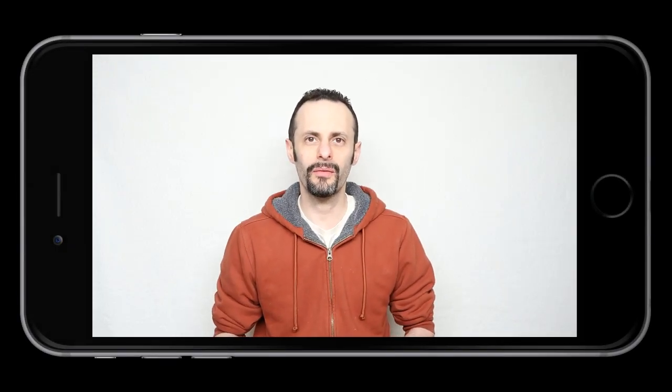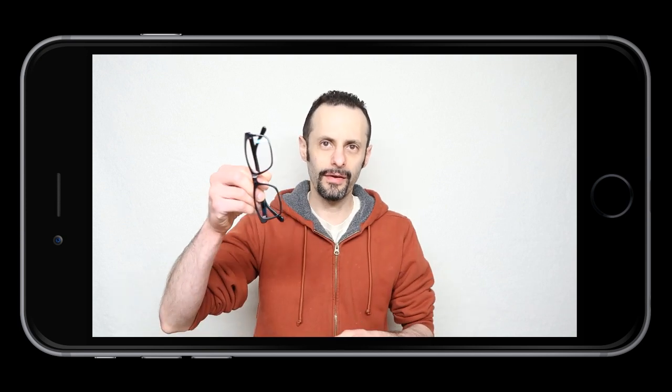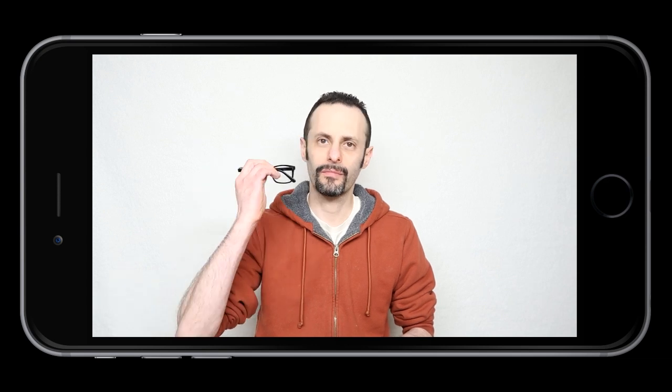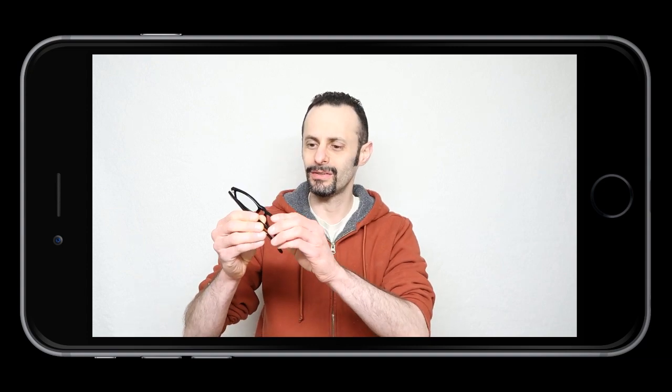Hello and welcome everyone to the Geek Tech Show. In today's video I'm going to be talking about something known as computer eyeglasses. This is the Betel Black Pixel sunglasses, also known as computer glasses.